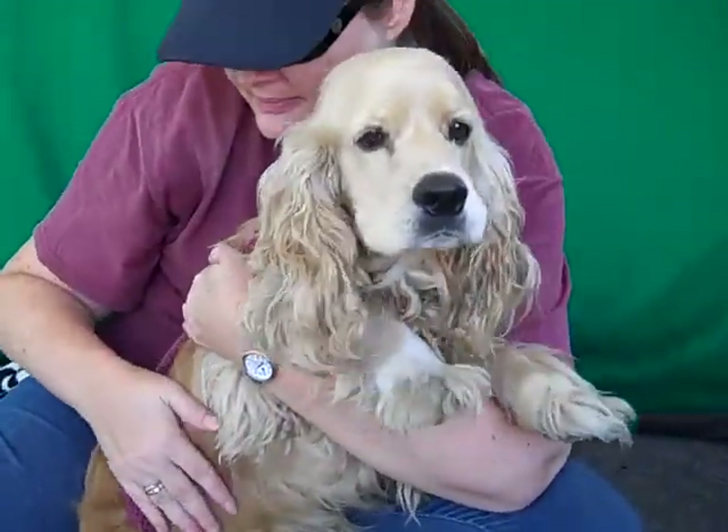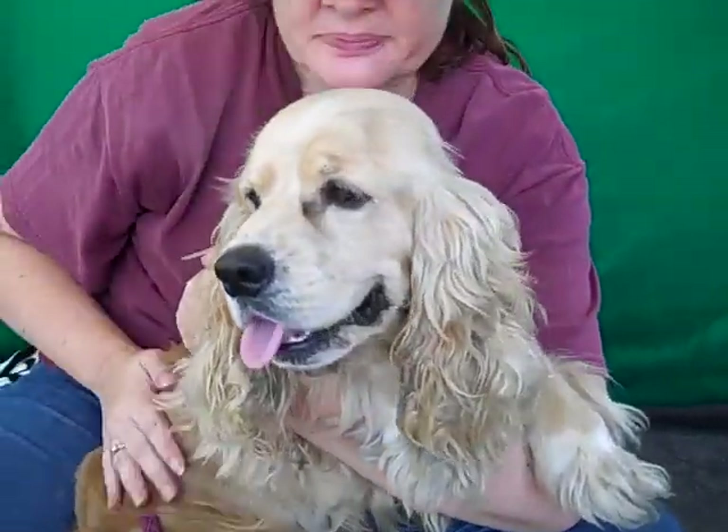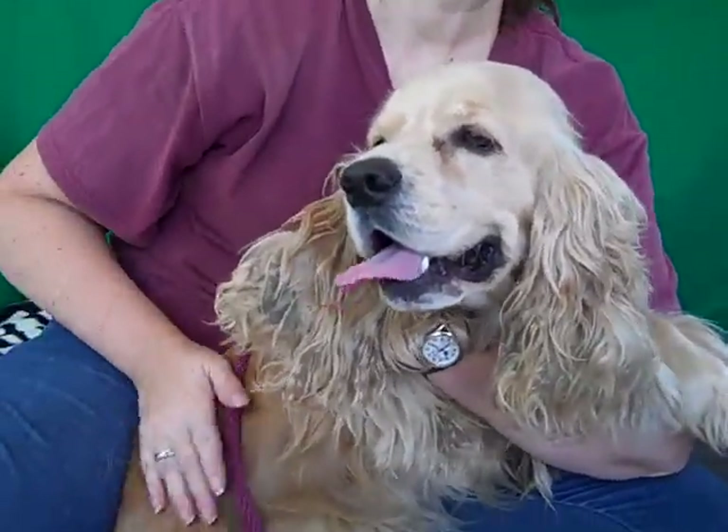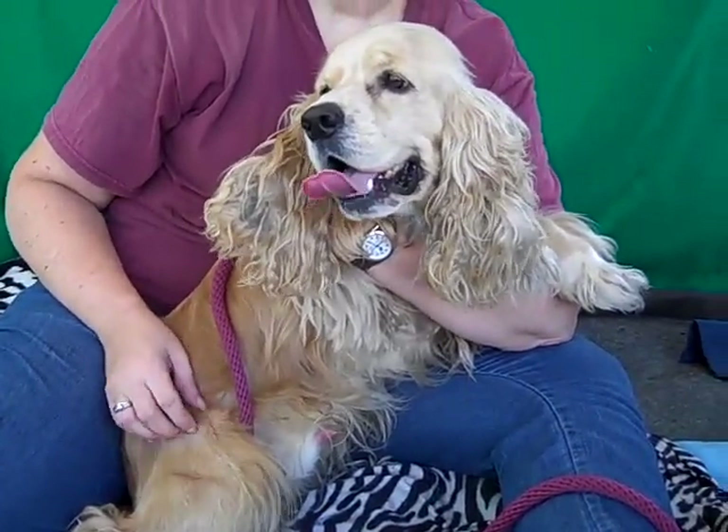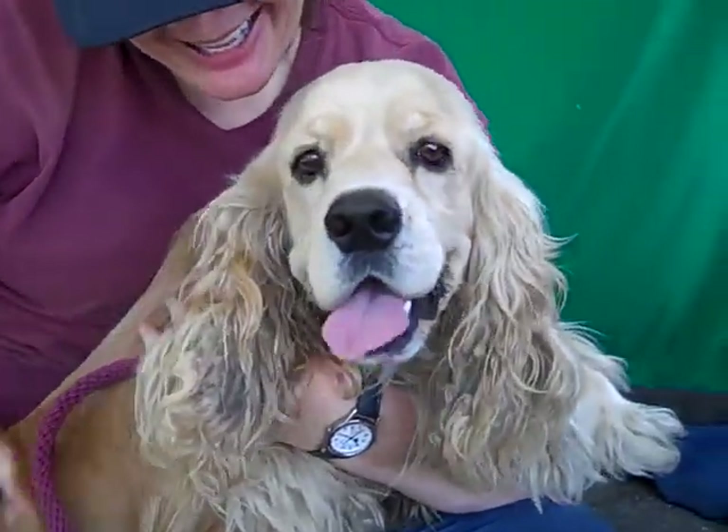So come on down and meet the awesome, adorable, handsome Baxter and take this guy home with you today from the Baldwin Park shelter. You're ready to go, Baxter. Look at that coat — he can't stay in this shelter with that coat, he's got to go out and show it off. Bye, Baxter!